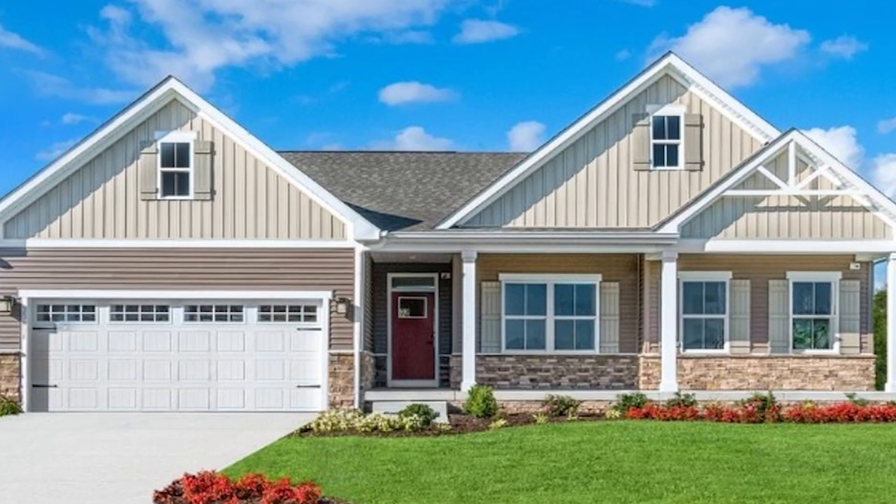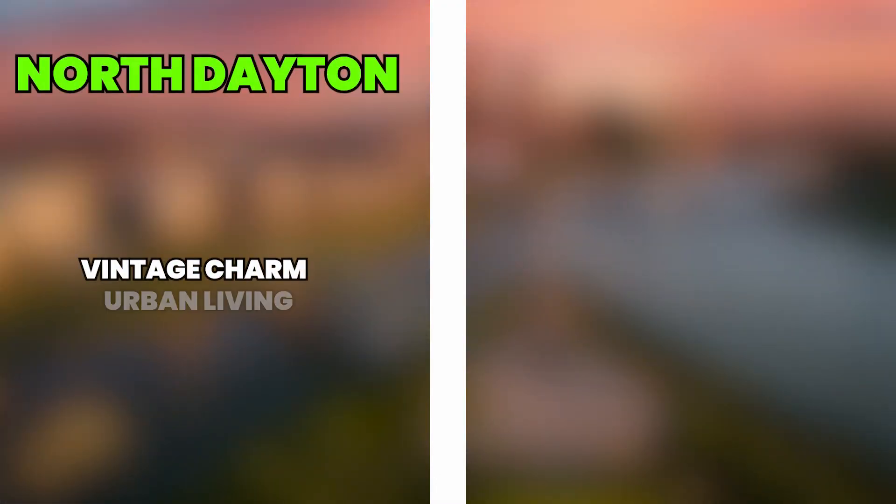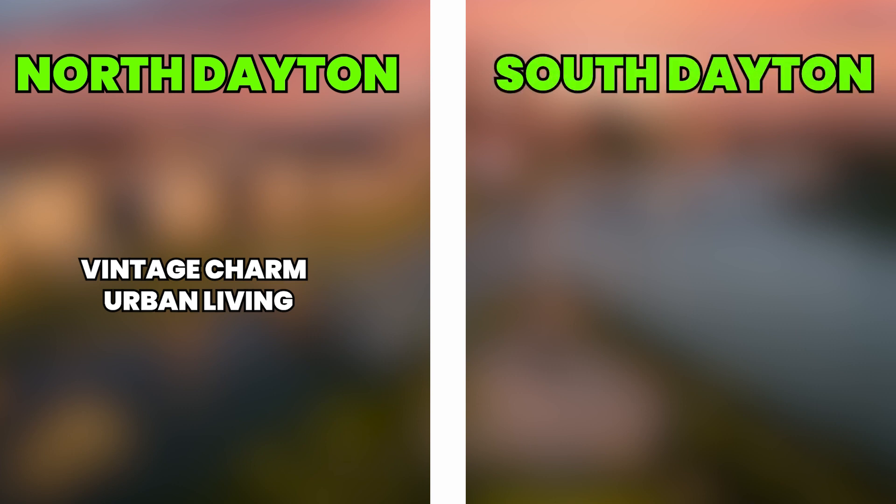South Dayton, on the other hand, offers larger family homes — often three thousand plus square feet — with new construction from builders starting around three hundred fifty thousand. Subdivisions feature homes on a third to one acre lots, loaded with suburban extras like granite counters, finished basements, and community pools. South Dayton neighborhoods also have higher appreciation values. A $400,000 home in Centerville could sell for $600,000 just five years later. Low supply is fueling bidding wars in popular areas like Springboro, Centerville, Kettering, and Oakwood. So North Dayton wins on vintage charm and urban living, while South Dayton takes the prize for family size, new construction, and long-term value.